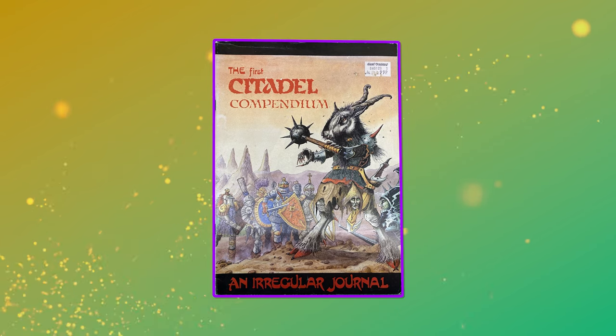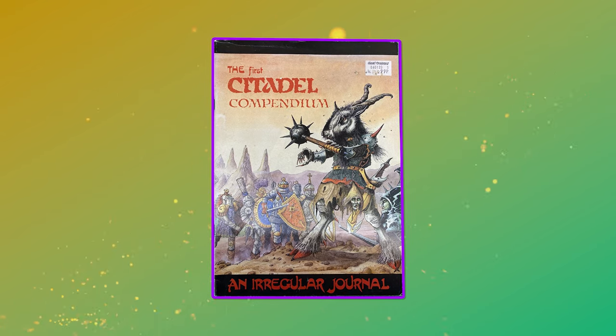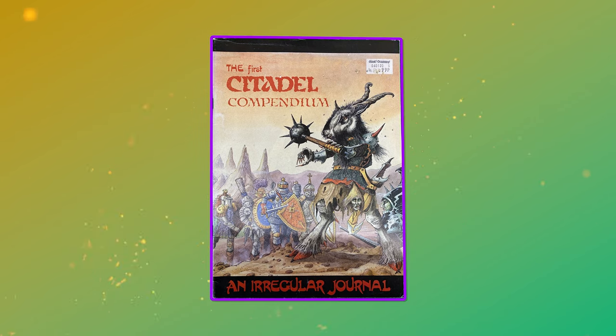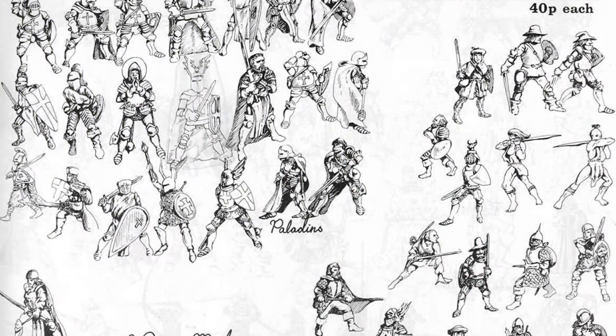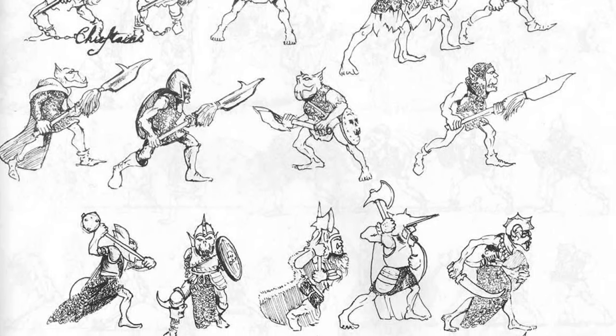In 1983 the first Citadel Compendium was released by Games Workshop. The Compendiums came as a response to the growing range of Citadel miniatures and the increasing calls for a complete catalogue that gamers and fans could look through to see what miniatures were actually available. The Compendium project was undertaken to faithfully illustrate every miniature that had been sculpted, released and was currently available from GW. The Compendium included some rules and other ideas too and is quite a fun read, even if most of the background material would soon be revised and erased.